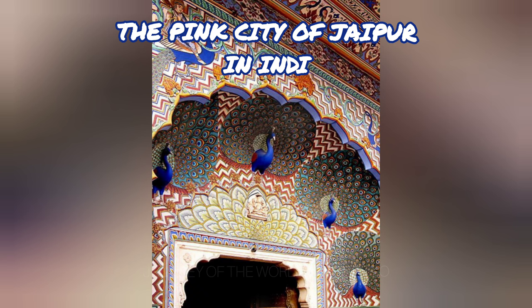You can tour the courtyards of the City Palace across the street after viewing the observatory. The Jal Mahal Palace, which is situated in the center of Lake Mansagar, is also highly noteworthy.